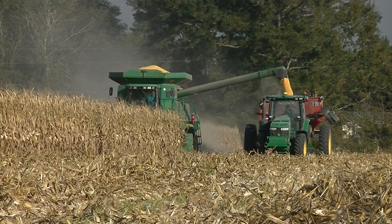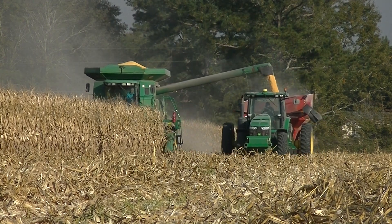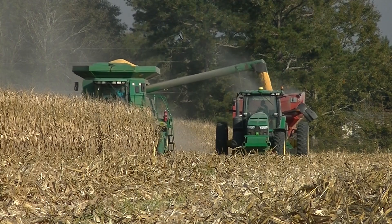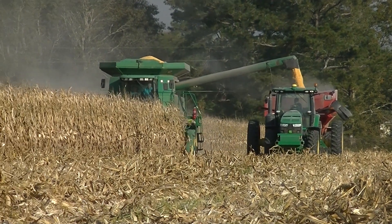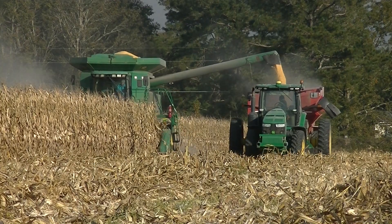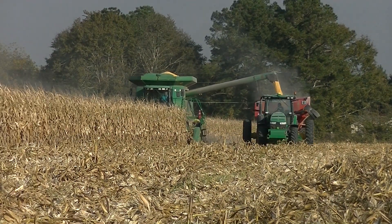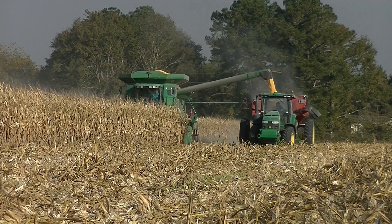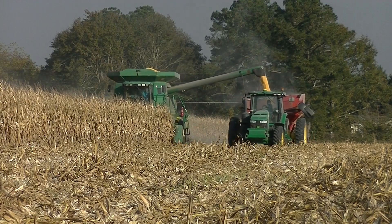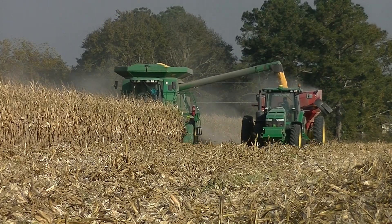Once the crop was finished up — usually that's in June, middle to the end of June — they came in and pulled all the plastic up from the tomato beds, disced it a few times, applied fertilizer for the crop, and planted the crop the last week of July.